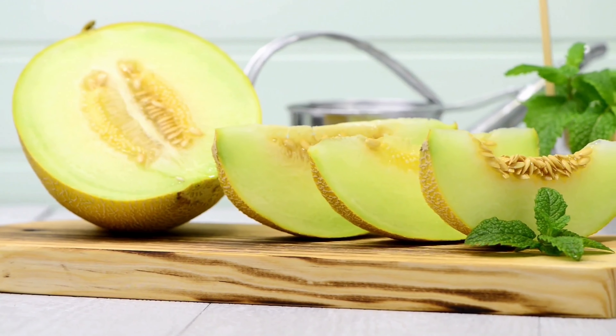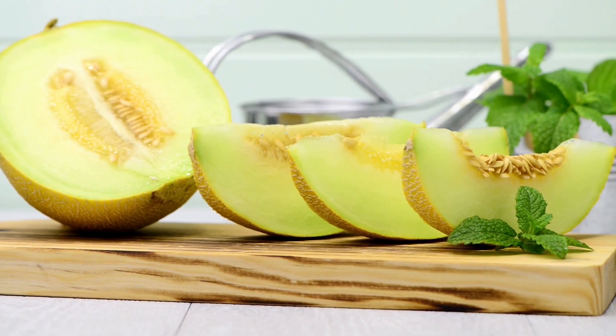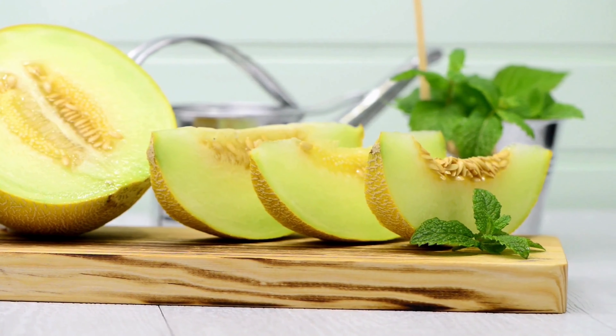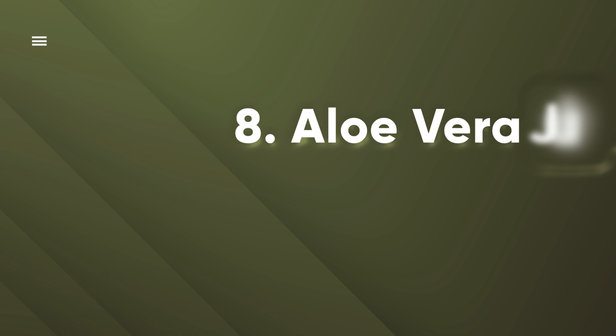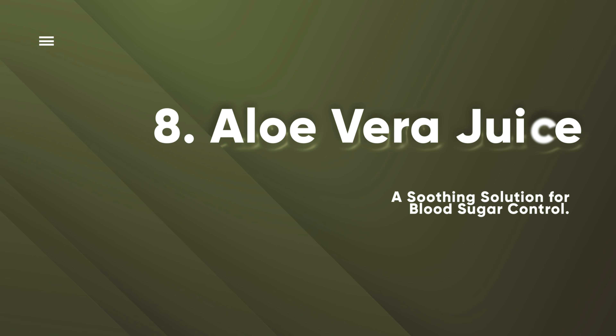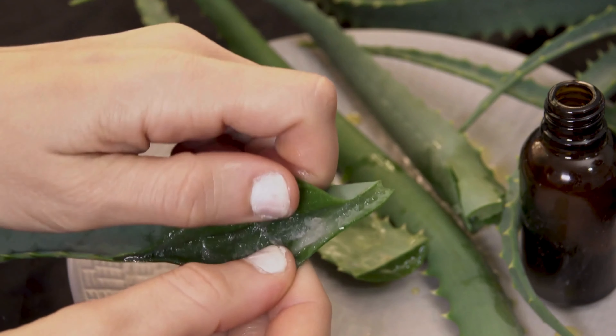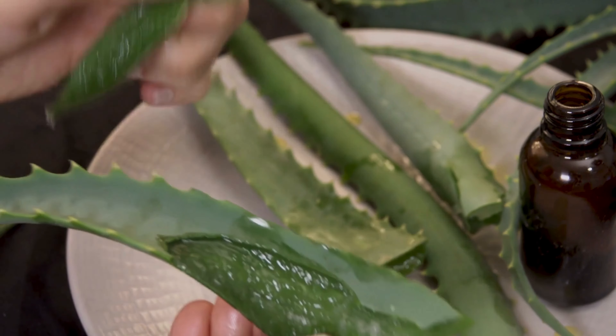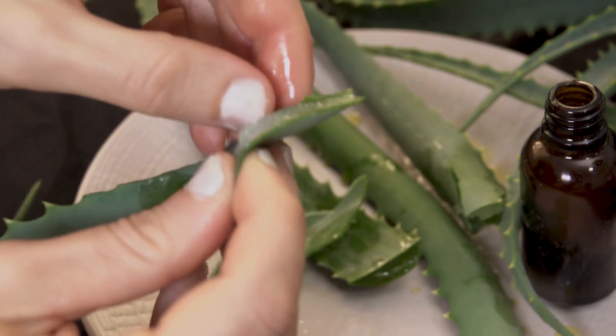Additionally, bitter melon's abundant antioxidants — like flavonoids and vitamins A and C — combat oxidative stress, reducing diabetes-related complications risk. Its vitamins and antioxidants also boost the immune system, crucial for individuals with diabetes who are often more vulnerable to infections. This unique fruit isn't just a culinary oddity — it's a treasure trove of bioactive compounds that wield incredible effects on blood sugar management.